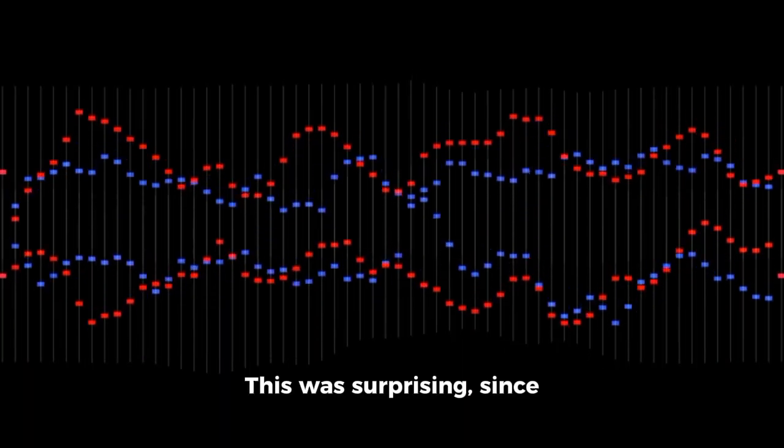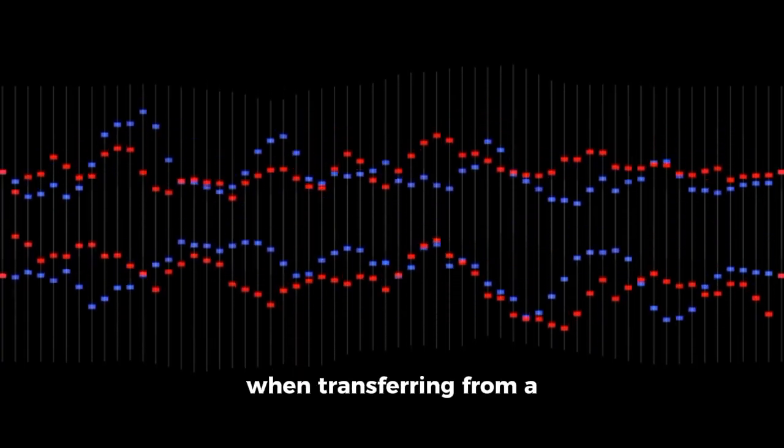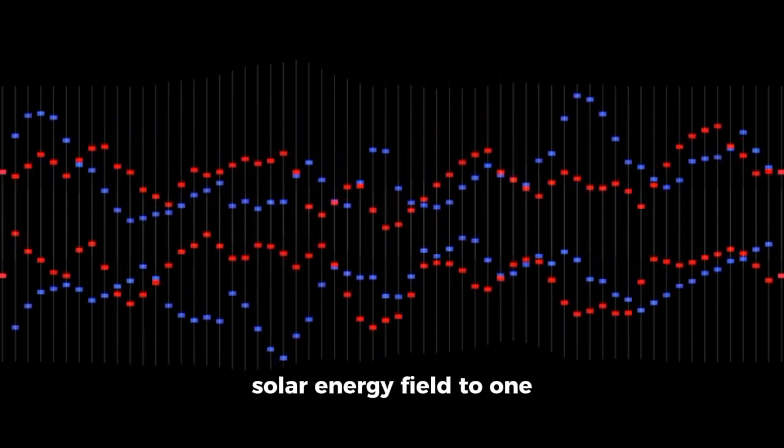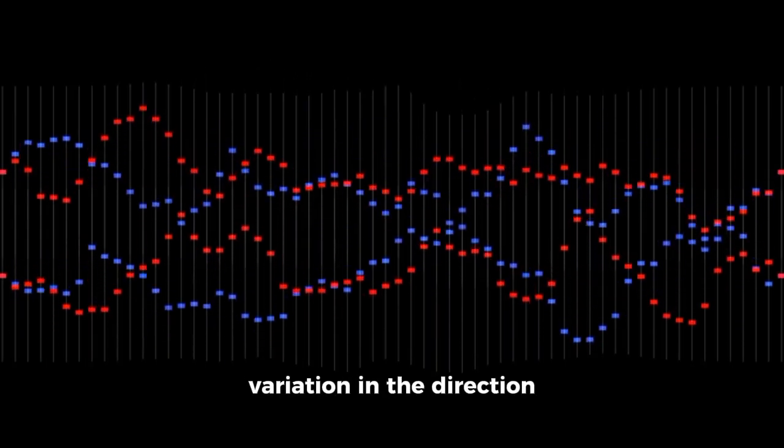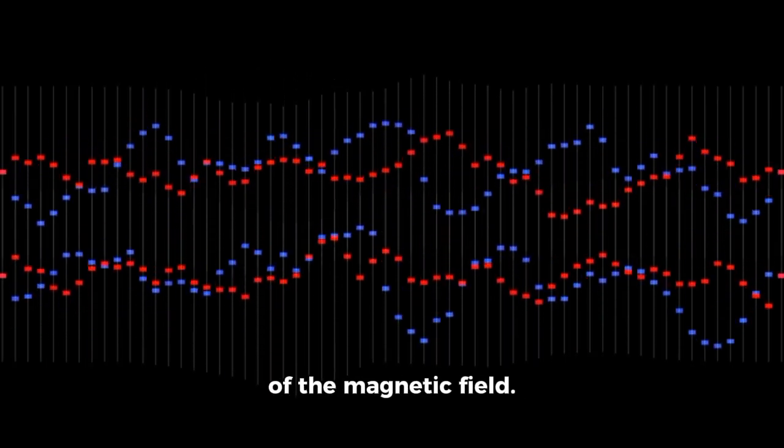This was surprising, since it had been expected that when transferring from a region dominated by the solar energy field to one influenced by stars, there would be a noticeable variation in the direction of the magnetic field.